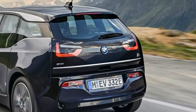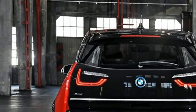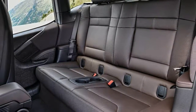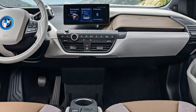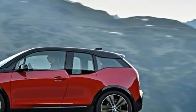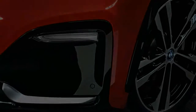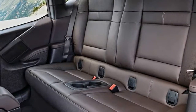Inside, there is little to differentiate the S from a regular version, save for some model badging on the floor mats and an extra sport mode within the car's drive mode selector. The overall design has been subject to a light fettling to help it stay fresh, and the interior can be had in one of three new themes: Loft, Lodge, and Suite, along with the standard Atelier version. Lodge, for example, is like a log cabin, with dark brown leather and complementing dashboard materials.